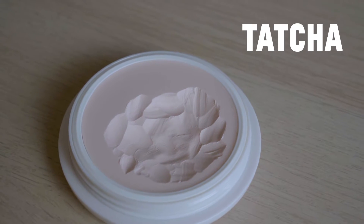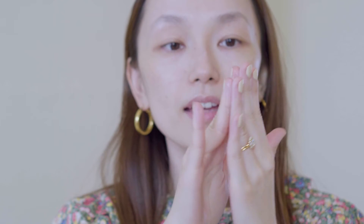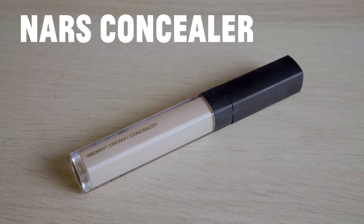You probably know I use this a lot — this is the Tasha primer. It just reduces your pores and makes your skin look better. It just melts right onto your finger. Next is my favorite concealer nowadays. I don't usually use a lot, just a little bit on my ring finger. You can see the difference! Now let's move on to my eyebrows.